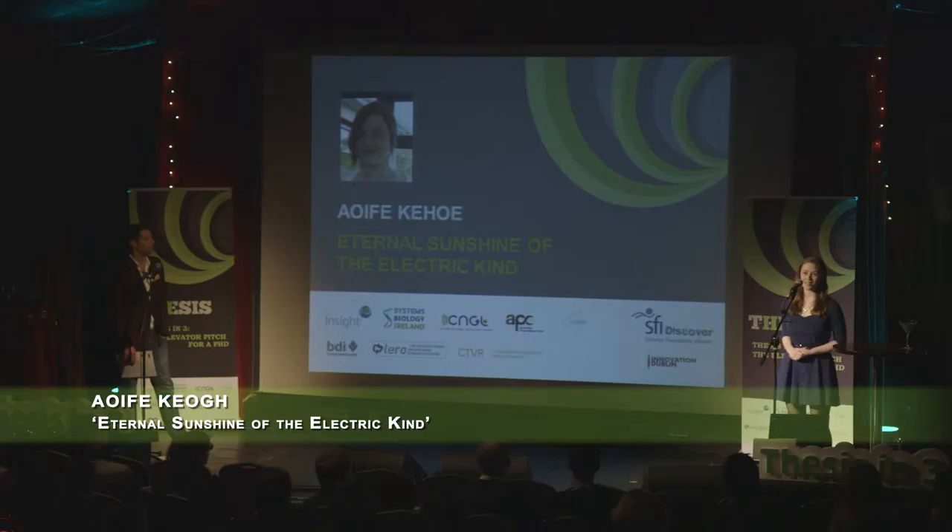Good evening ladies and gentlemen, my name is Aoife. I'm a fourth year PhD student in Trinity College Dublin and this evening I'd like to shed some light on my research into solar cell technologies.